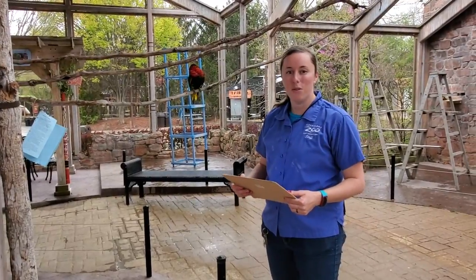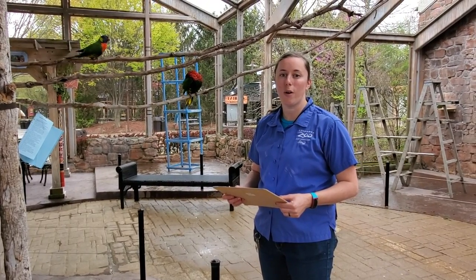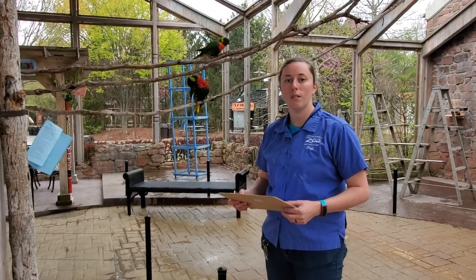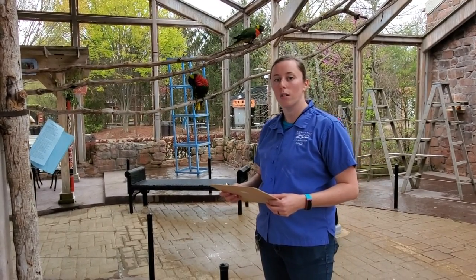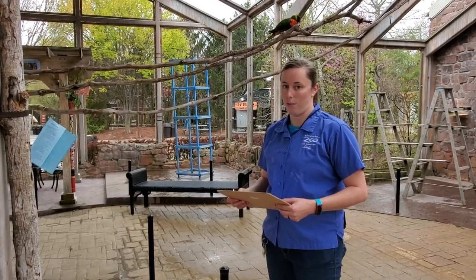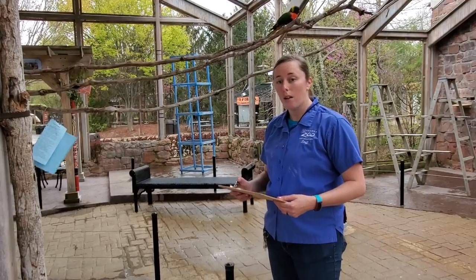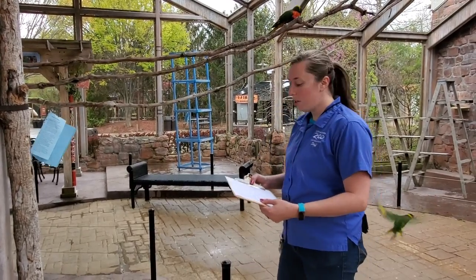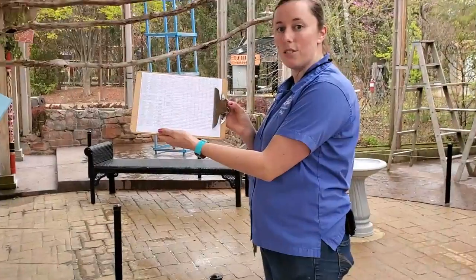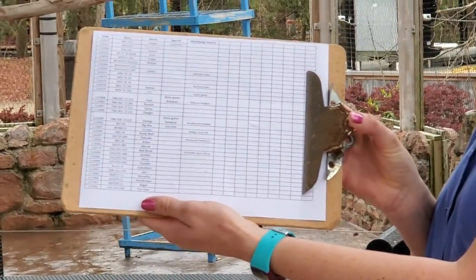While here at the zoo we have the luxury of doing training programs to help us identify our birds even more, if you're studying birds out in the wild, you're not going to have that ability. Instead you rely a lot more on looking at things like physical characteristics or different markings that the animals may have. But we definitely do that here at the zoo as well — we are constantly looking at our birds and always marking down different identifying features from each of our birds to see how we can better identify them when we're just looking across our flock.